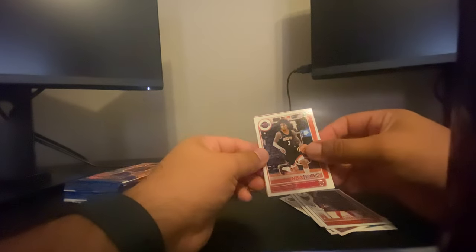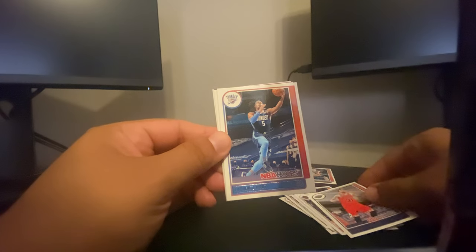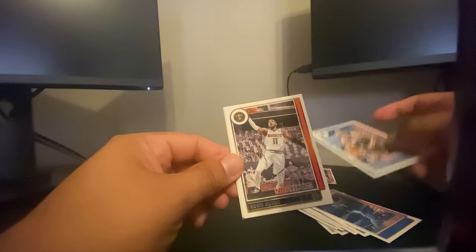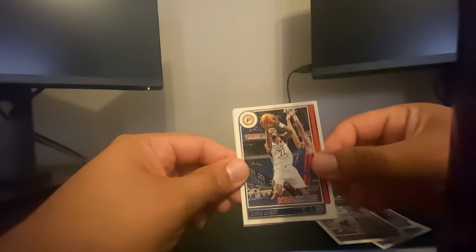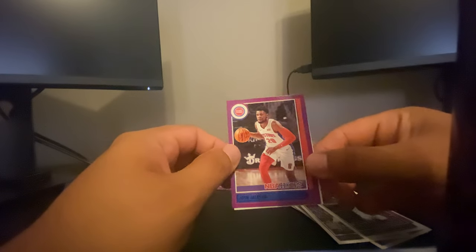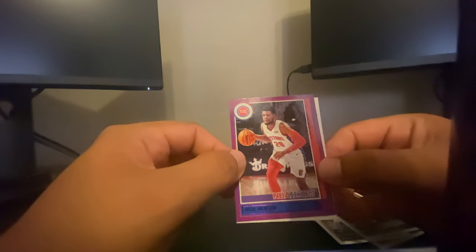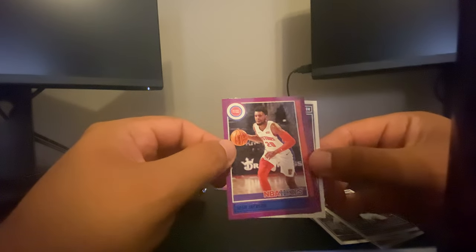Second pack — we got another Kevin Porter Jr., looks like just a common card. Tomas Satoransky, Luguentz Dort — blue Dort, ASU undrafted, hell of a player. We have Mr. Slow-Mo himself, Kyle Anderson. Monte Morris, Caris LeVert — who's no longer on the Pacers, I think he finished up with Cleveland. And we have Josh Jackson — look that story up guys, he played for the Suns and it did not go well in Phoenix, but you can't hit on all of them.